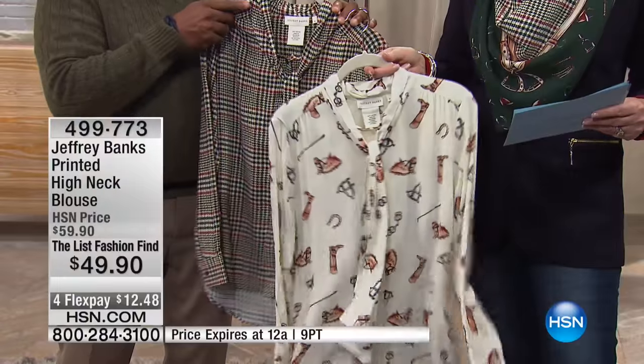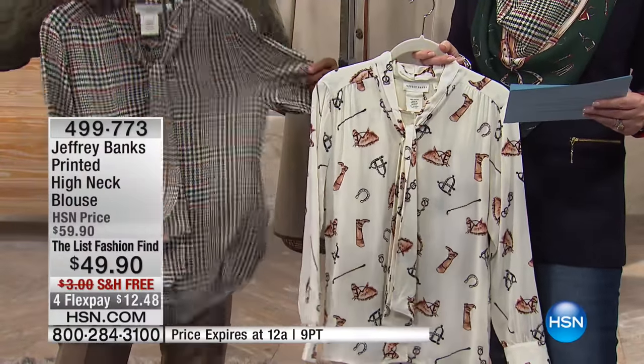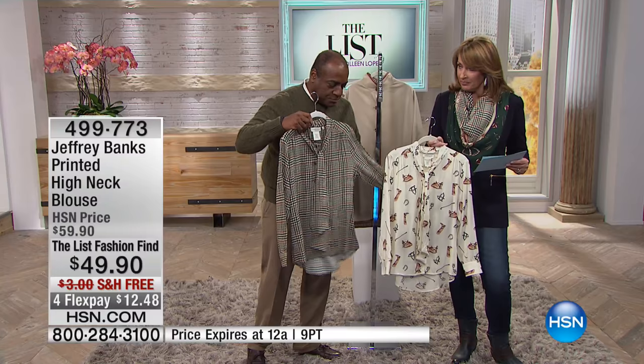We've done two prints: this equestrian print which we call the 'cloud horseman,' and then we've done this Glen plaid print, which we call the 'chestnut brogan.'